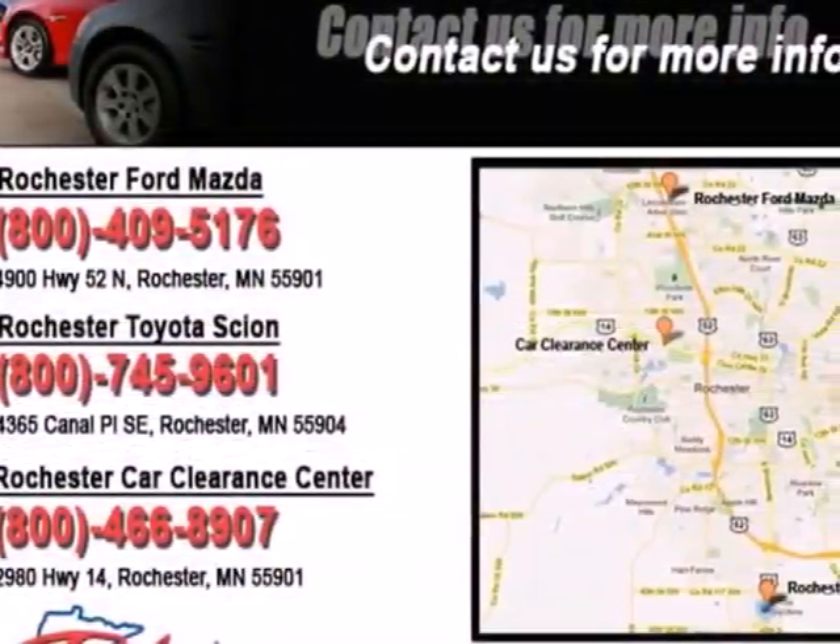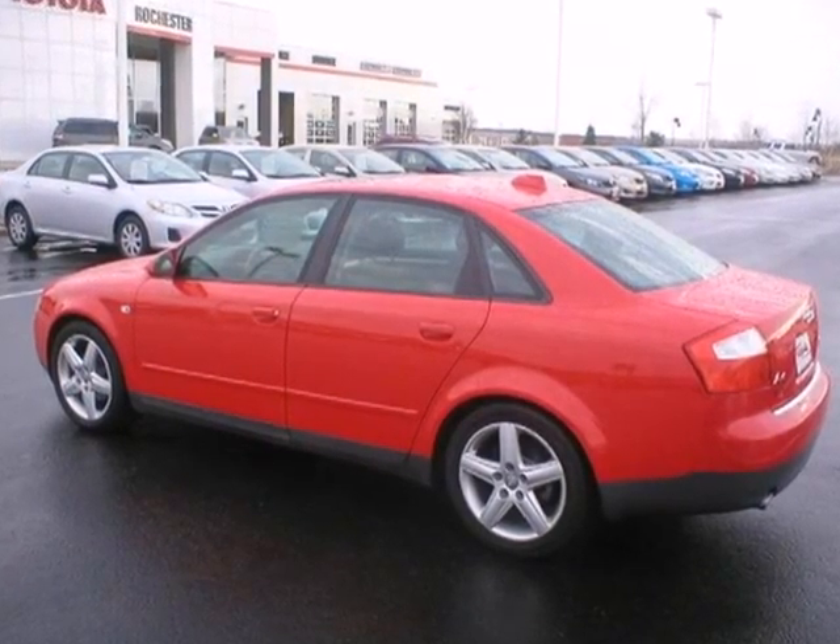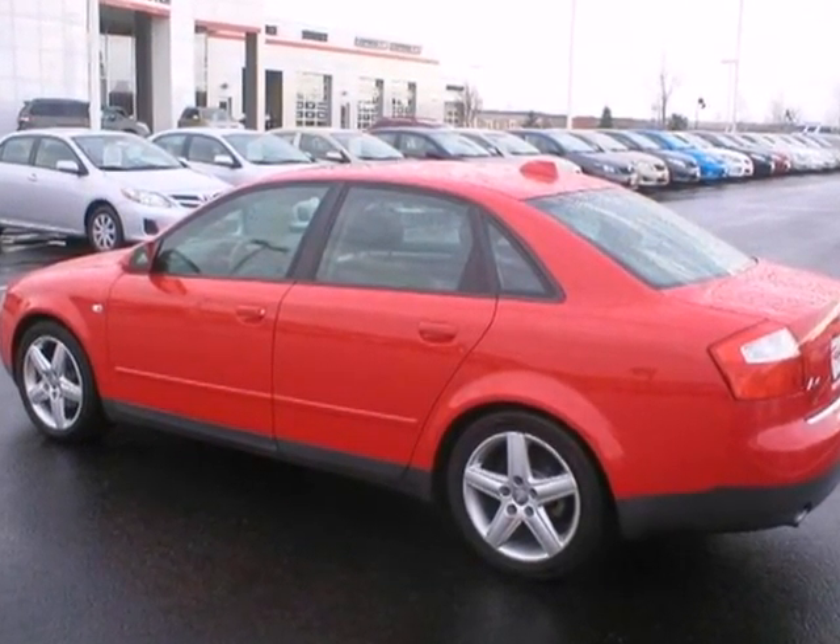You can tell from a mile away that it's great looking. But it isn't until you're inside that it really shines. And once on the open road, well, you'll have to drive it and see for yourself. Hurry in today and take it for a test drive.